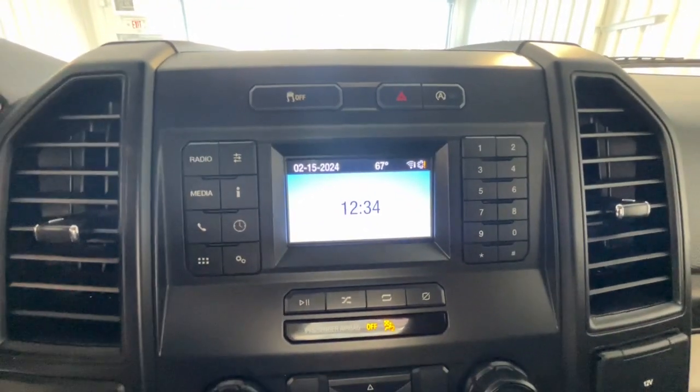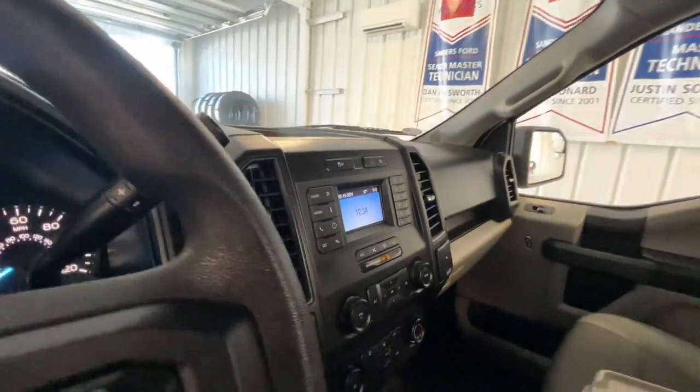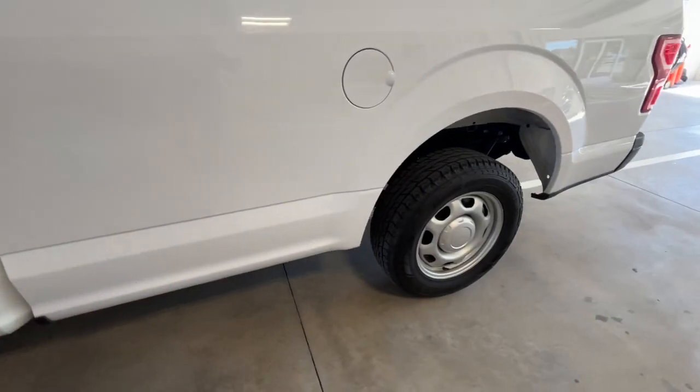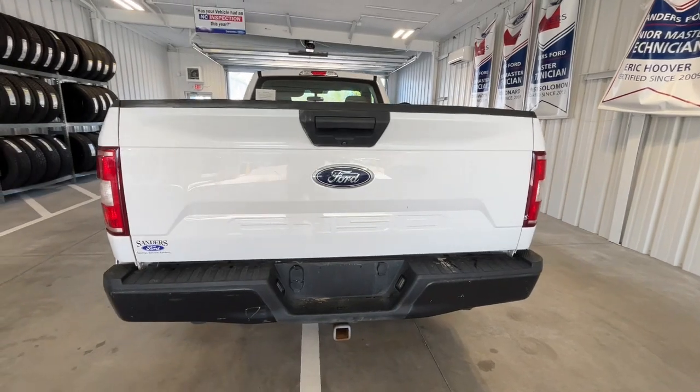Pre-collision system, intelligent auto on-off high beams, V6 cylinder engine, backup camera, rear-wheel drive, stability control, intermittent wipers, split bench seat, tire pressure monitoring system, passenger vanity mirror.